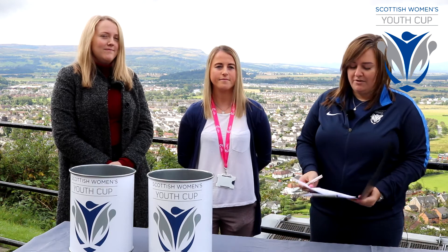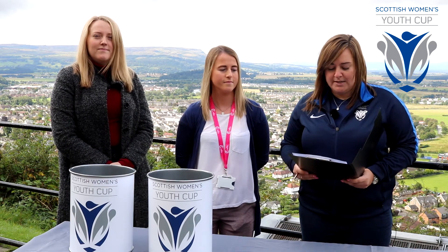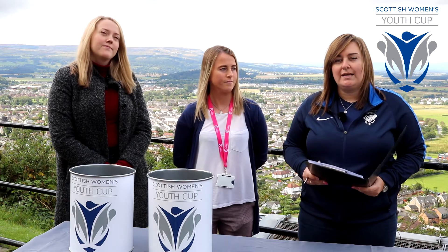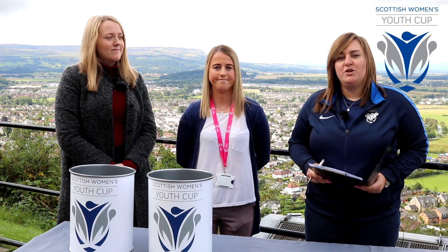So that concludes the semi-final draw of the 2019 Under 13 Youth Cup. These ties will be played on Saturday the 28th of September at Torrey Glen in Glasgow, with more information available on the SWF website. Good luck.